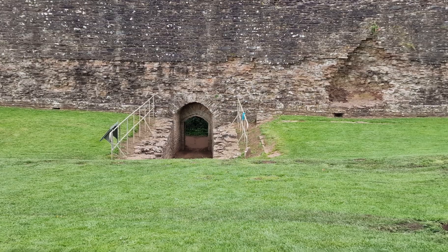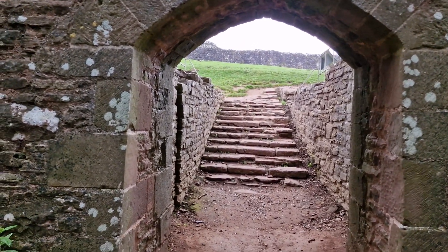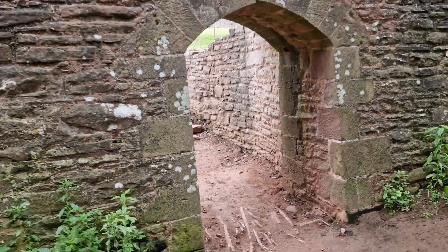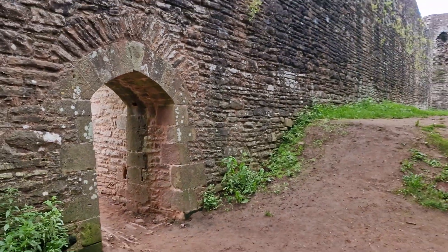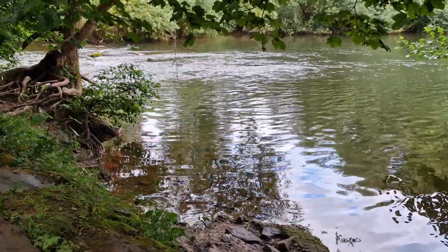One of my favourite parts of the castle is the Watergate — this line of steps that goes down and out next to the river. The river, as we can see, played an absolutely key role in the design and use of this castle.